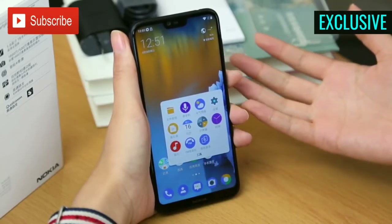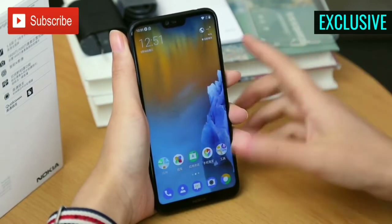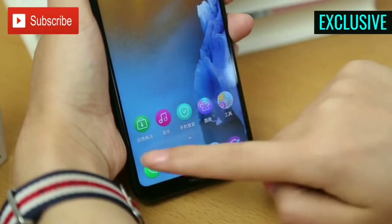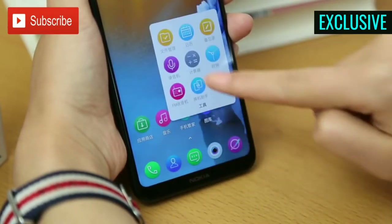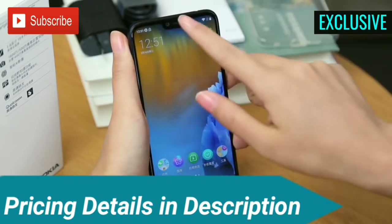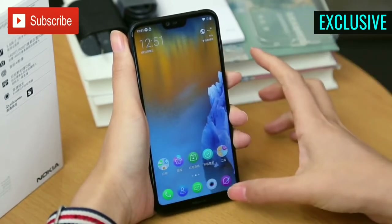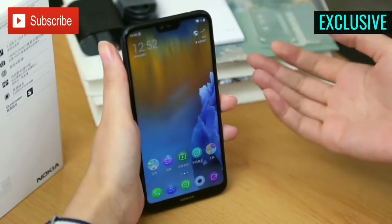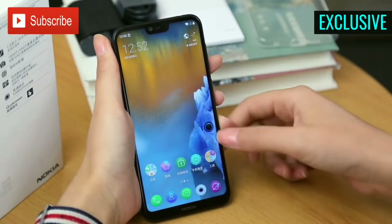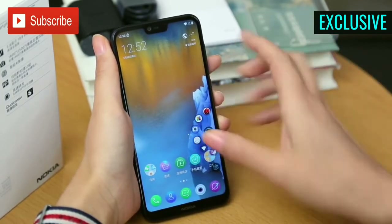The Nokia X6 runs on Android 8.1 Oreo out of the box and also comes with a do-not-disturb mode for gaming. The device is packed with a 3060 mAh battery which supports Quick Charge 3.0 fast charging technology that can deliver up to 50% charge in 30 minutes. The smartphone doesn't come with any custom UI, meaning it runs stock Android, and the amount of bloatware is almost negligible.